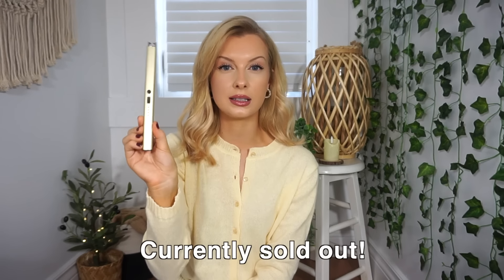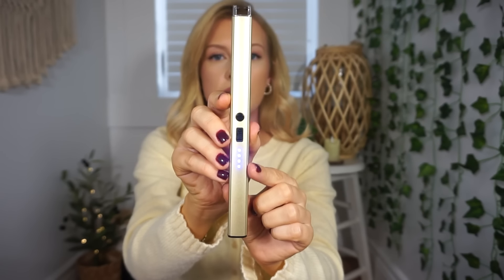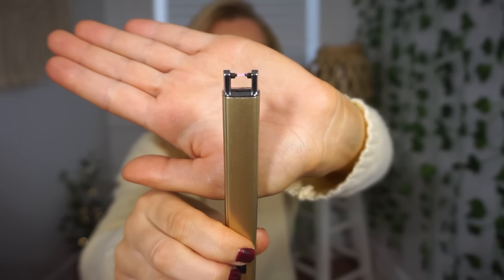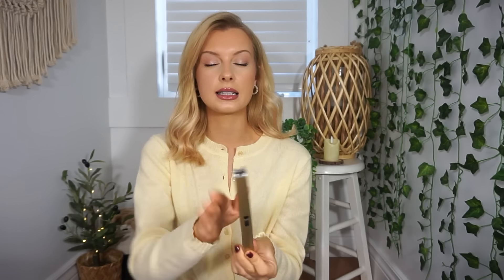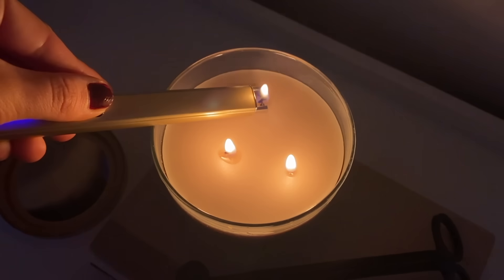I wanted to show this electric lighter. You slide this piece up, the lights come on, and the button turns the flame on. It's a nice muted gold color and has a charging port at the bottom. I think it's so much better than a typical lighter for lighting candles — it's so long you don't accidentally burn your thumb. These can be pretty pricey, but when I saw it on Temu I grabbed it. It's a fun and useful little gadget.